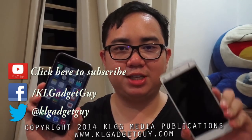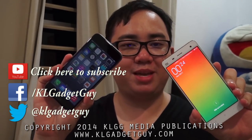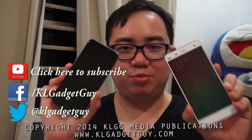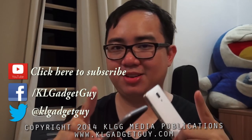Next up, we'll be comparing the iPhone 6 with the Xiaomi Mi 4. I'm working hard on it so do stay tuned as I compare these two flagship devices. I'm Warren with KL Gadget Guy and I'll see you next time. Have a nice day.